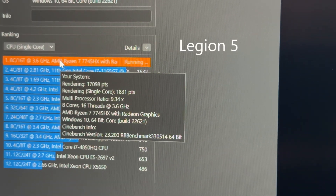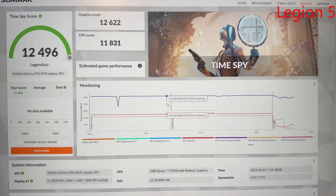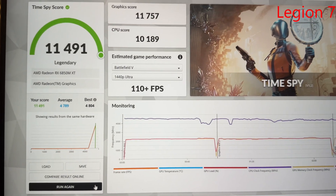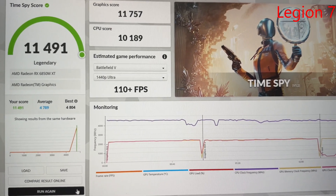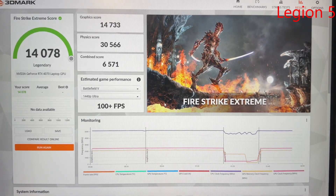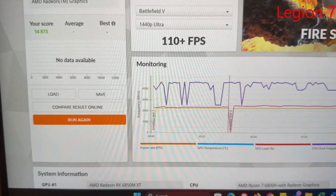Looking at benchmark scores: in CPU single-core the score was around 17,098. In Time Spy the score was 12,622 for GPU and CPU combined on the Legion 5. Here are the Time Spy and Fire Strike scores for the Legion 7 as well for comparison.